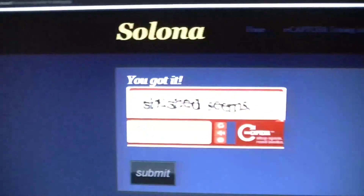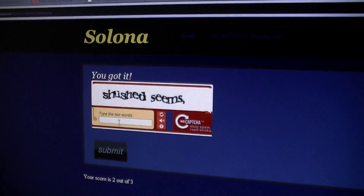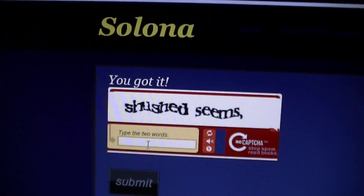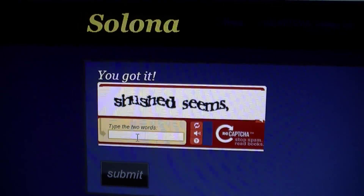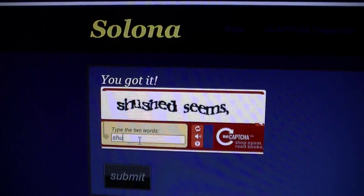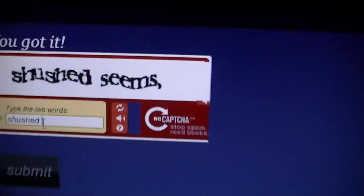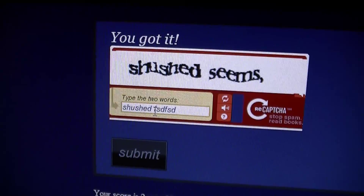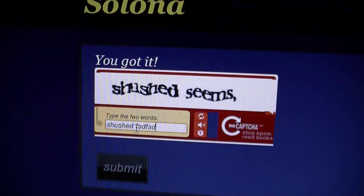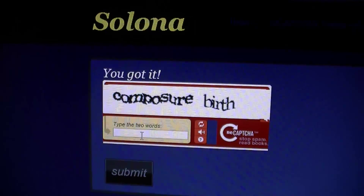Let me give you a demonstration. So here we have a reCAPTCHA — let me just click in the field here. Now we have two words: "shushed" and "seams" with a comma. So "shushed" is probably the one it already knows, so I'm going to write that in properly. And now I'm translating for the machine the word it couldn't read. So if I just type in random gibberish and hit enter — boom — it says I got it. If this was a registration form, this would have passed.